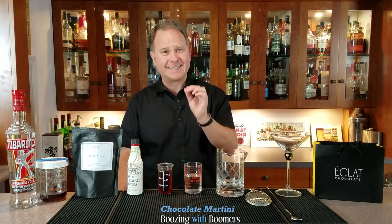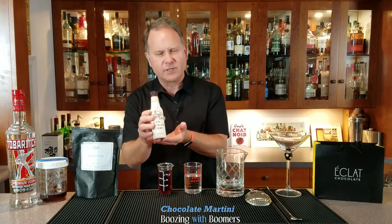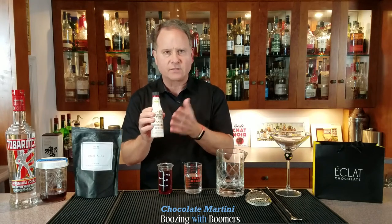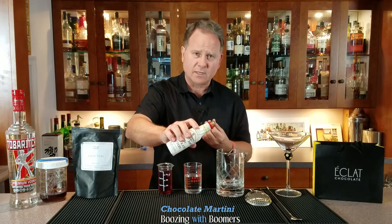This crème de cacao recipe makes the best chocolate martini, so let's start making it. We're going to start with the bitters — I found Aztec chocolate bitters and the recipe they suggest is really good for this, so I'm going to start with three dashes per drink.